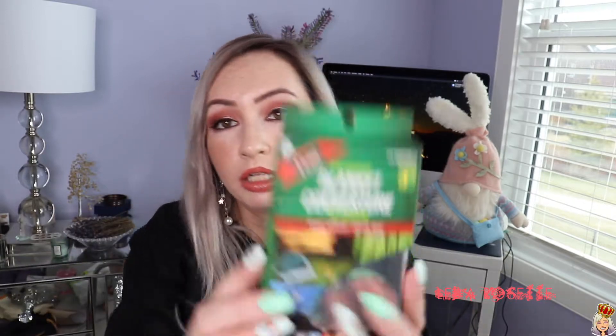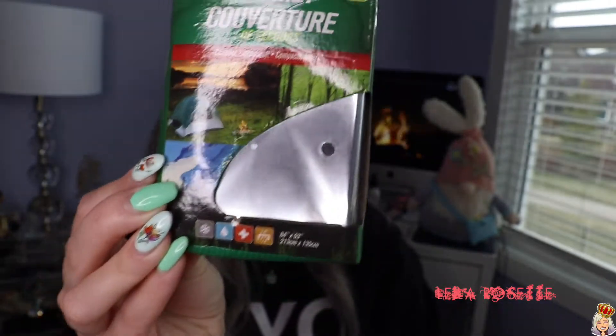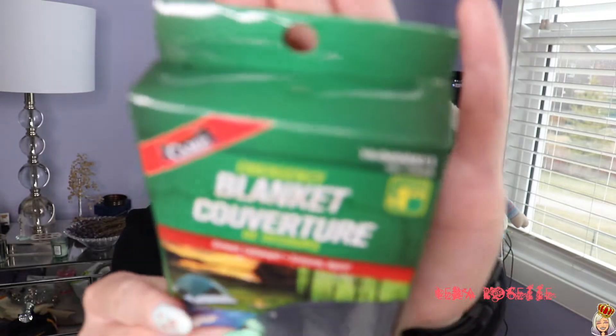I also got another emergency blanket for my backpack. These are $1.25 and I've had to use these before when I've gone hiking and it all of a sudden started raining. These are great for that — if you get cold at the top of a mountain and it's freezing cold on your way down, these work great. I've also always had the emergency shelter in my backpack at all times, which is really helpful too.